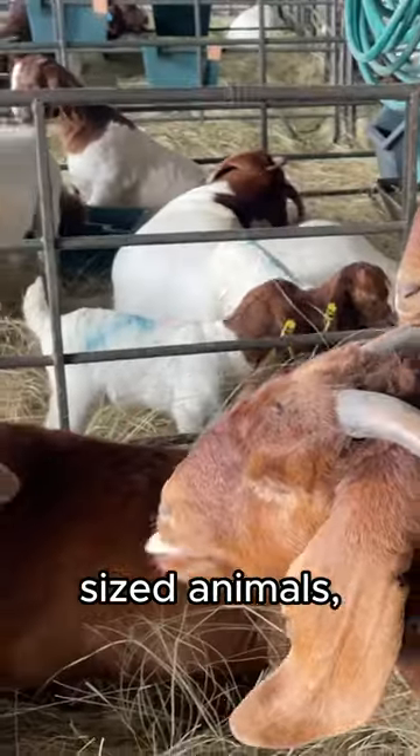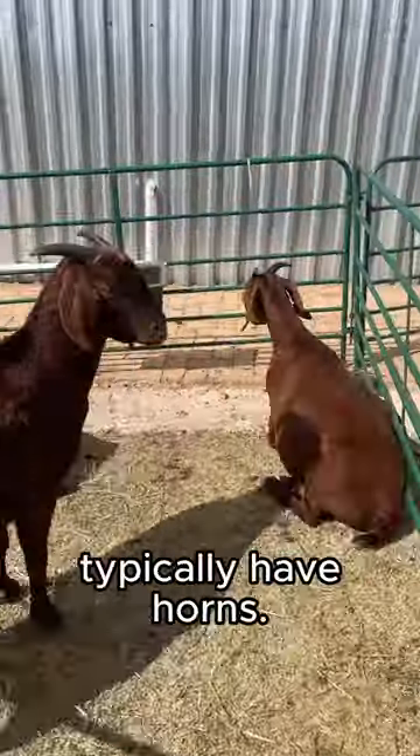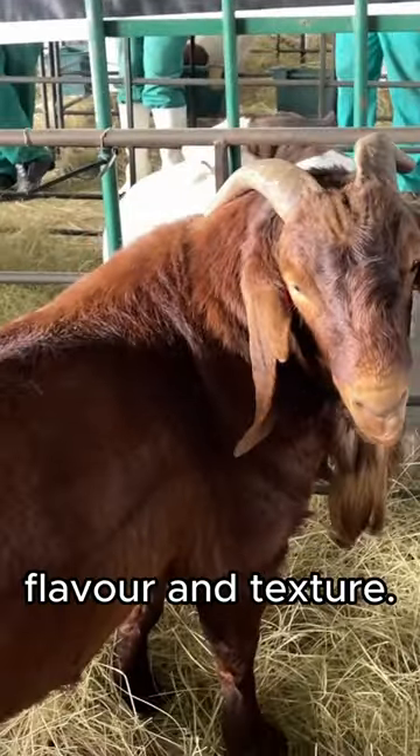These goats are medium to large-sized animals with a distinctive reddish-brown coloration. Both males and females typically have horns. They have a good growth rate and produce high-quality meat with desirable flavor and texture.